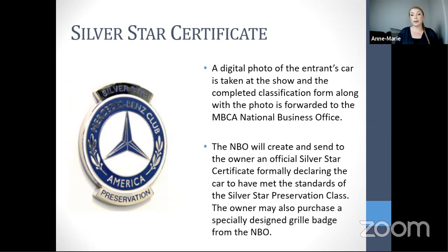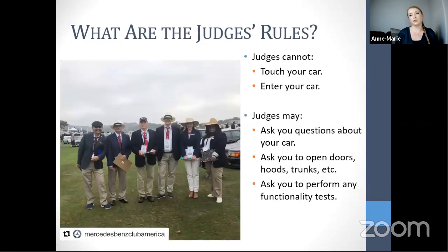Once certified, the judge photographs the car and sends the completed certification to the MBCA national business office, which creates and sends an official Silver Star certificate. Grill badges are available for purchase through the MBCA website once you have your certificate. It's a great class for cars that aren't true concourse-quality but deserve recognition for their authenticity.